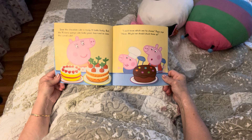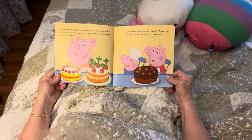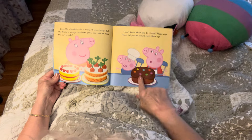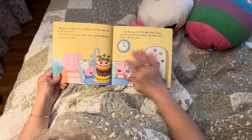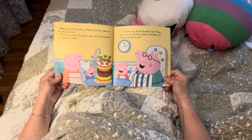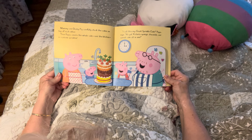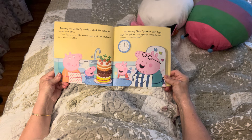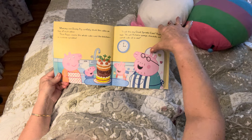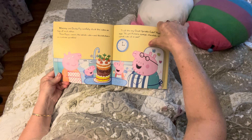Soon the chocolate cake is ready. It looks tasty, but the Victoria sponge cake looks good too, and so does the carrot cake. 'I don't know which one to choose,' Peppa says. Maybe they should stack them up — so that's what they're going to do. Mommy and Daddy Pig carefully stack the cakes on top of each other. Then Peppa covers the whole cake and the kitchen in rainbow sprinkles. Look at that cake — it is so tall! 'I call this my giant sprinkle cake,' Peppa says. It's got Victoria sponge, chocolate, and carrot cake all in one. Three o'clock — they're all so happy, and those sprinkles probably taste very good. If you cut a piece, it would be a big giant piece.